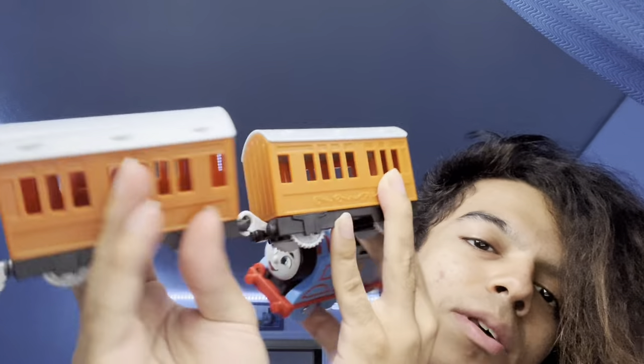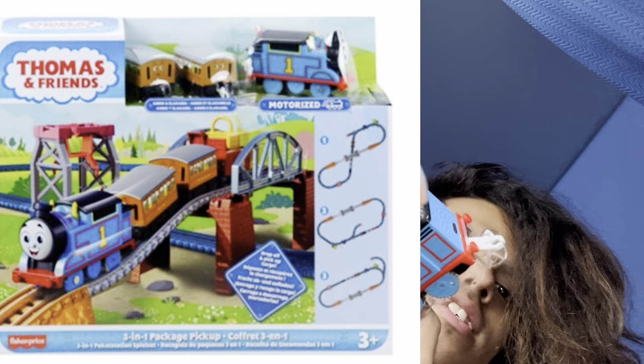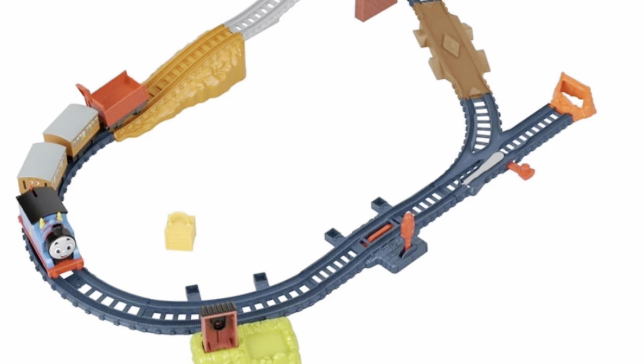This Annie and Clarabel is actually a different design than the other Annie and Clarabel with that delivery set that they first released. So this is a new detailed Annie and Clarabel for All Engines Go. Don't mind my crazy hair.